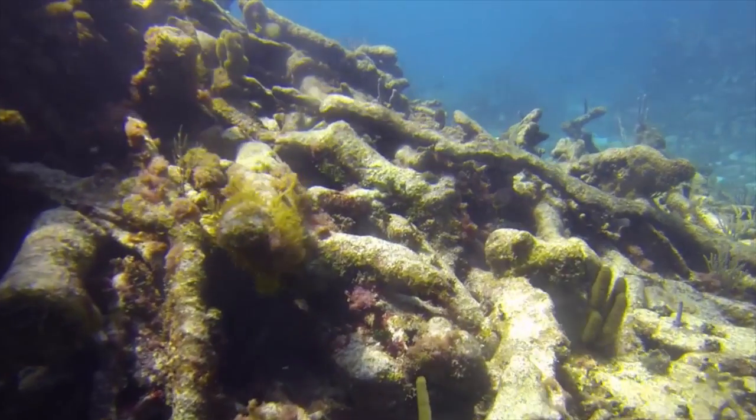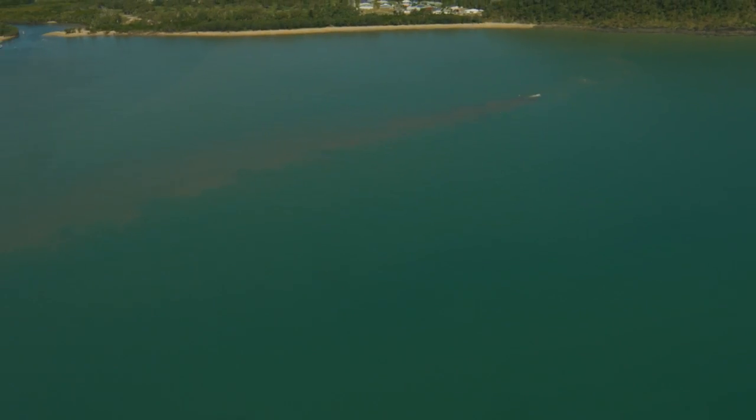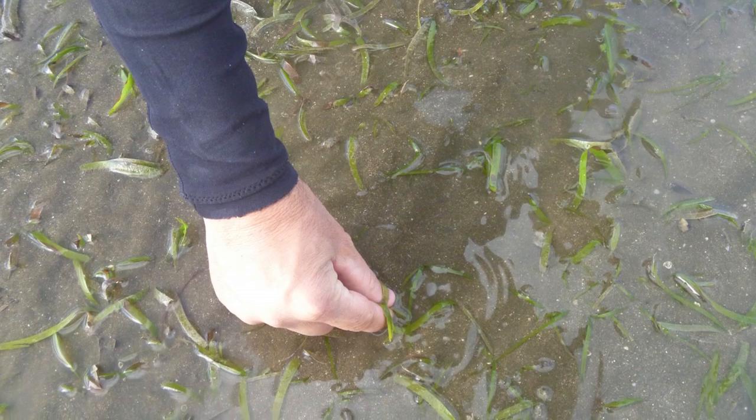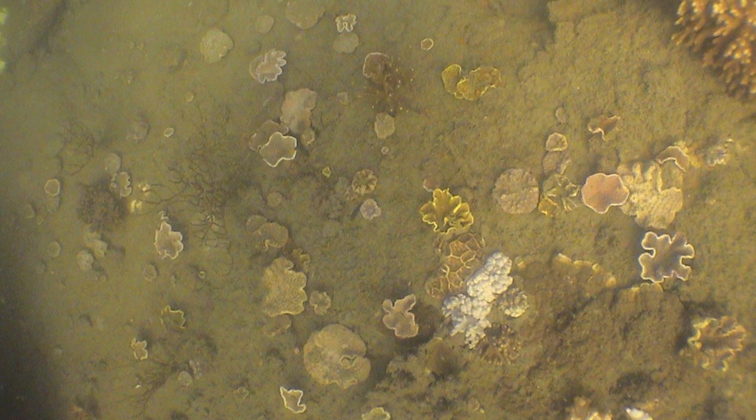Sediments and nutrients are a natural part of the system, but in excess they can be a problem. Nutrients promote the productivity of the inshore reef, but if we get too much, it can actually become toxic and kill parts of the reef. In the same way, sediments can smother seagrass and corals, blocking out light and killing those animals.